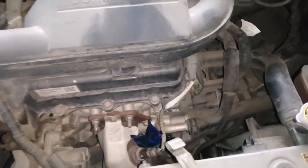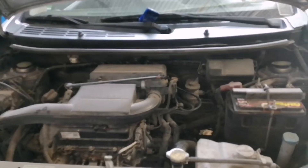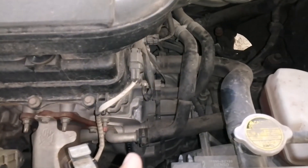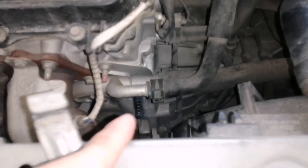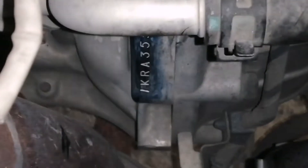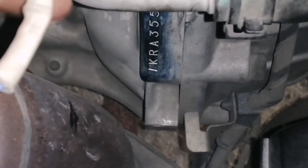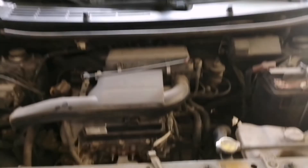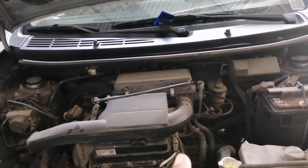I'll show you the engine number location of the 2017 Toyota Wigo. Let's try to locate it. So it's easy to locate the chassis and engine number of the Toyota Wigo 2017.